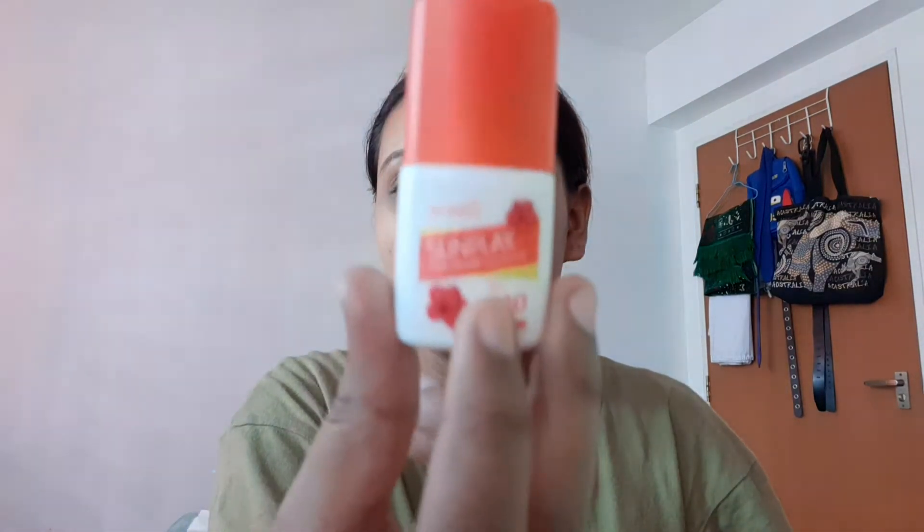Once the toner is absorbed, we're gonna use SPF. SPF is very important in the morning — actually throughout the day — because your phone and sunlight both have UV, so you need to protect your skin. I'm using a Watson's brand aloe vera face and body lotion, and also this mini version called Sun Play Ultra Chill, which is 130 SPF and PA. I'm almost running out of it, so I'm using this one.